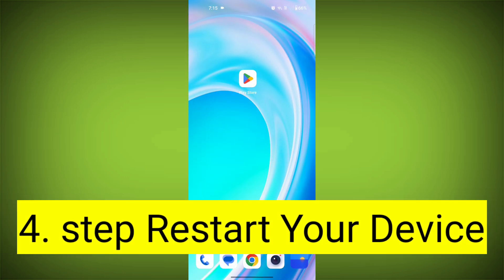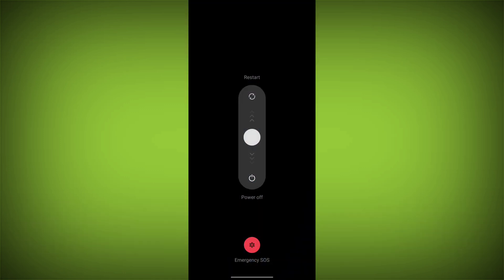Fourth step: restart your device. Reboot your phone or device to refresh its settings. To do this, long press on the device's power button and swipe to restart it.